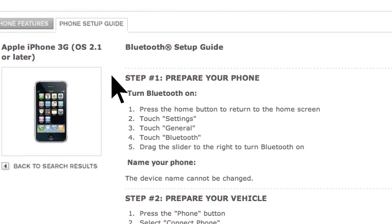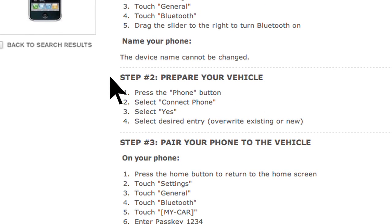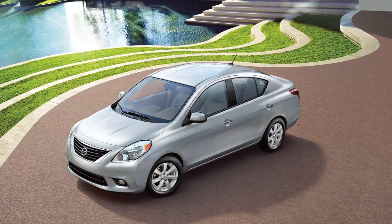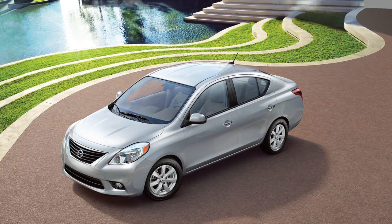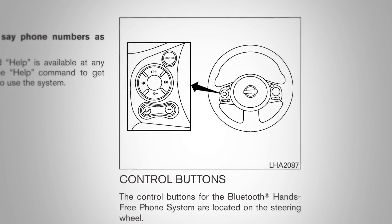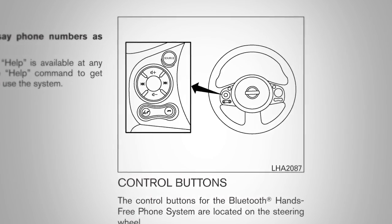The setup guide tells you how to prepare your phone, prepare your vehicle, and pair your phone. Depending on the Bluetooth system included in your vehicle, the terminology may either be 'pairing' or 'connecting.' Please see your owner's manual for more details on your system.